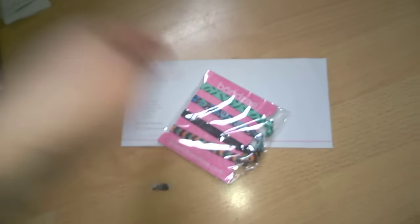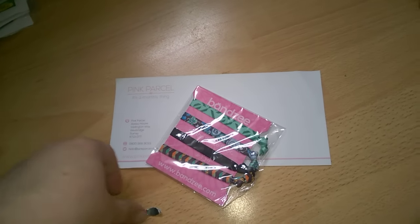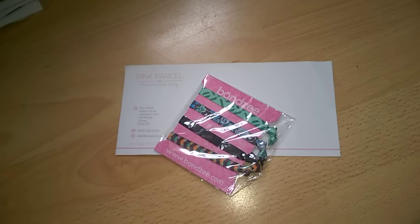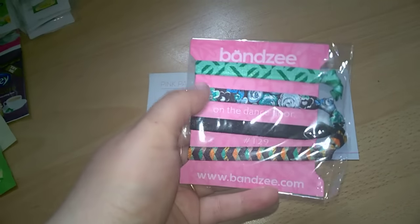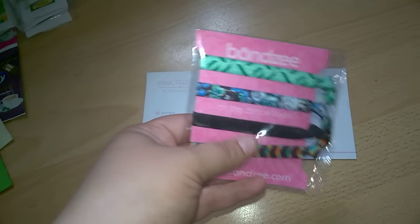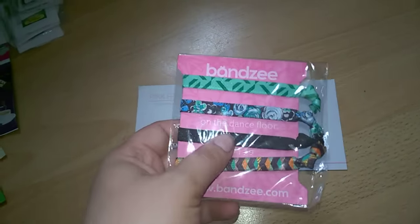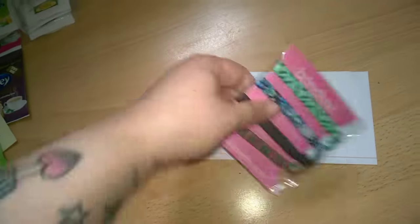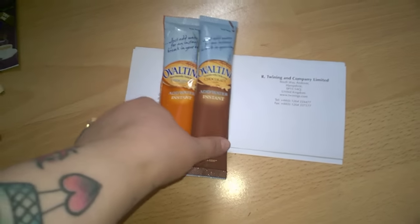In March, Pink Parcel did a free parcel for Women's Day and they sent out freebies. I didn't get any at the time, so they've now sent me some with a little compliments note because they ran out of stock.